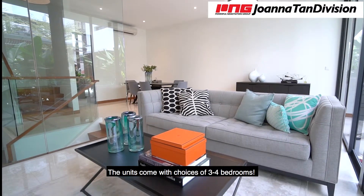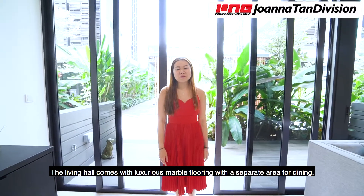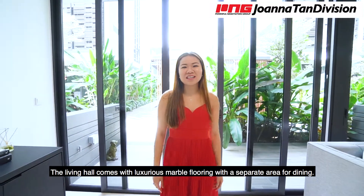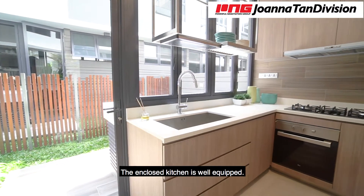The unit comes with choices of three and four bedrooms. Let me show you one of the units. This living room comes with a luxurious marble flooring that is separated from the dining — a great place to host your guests. The enclosed kitchen is well equipped.